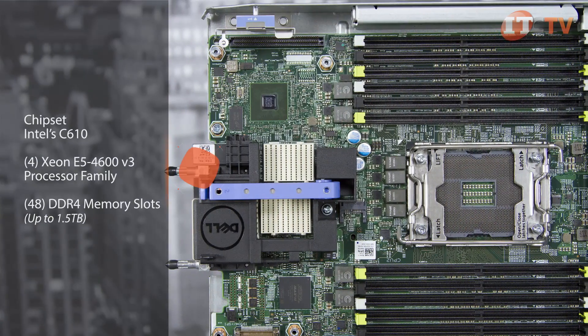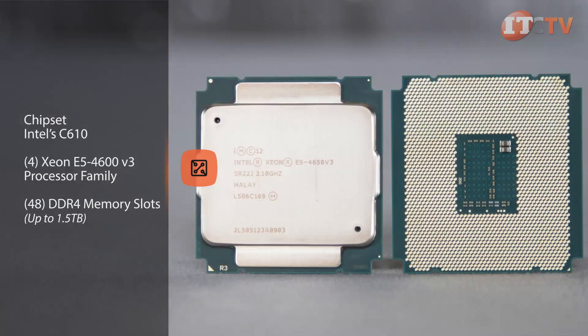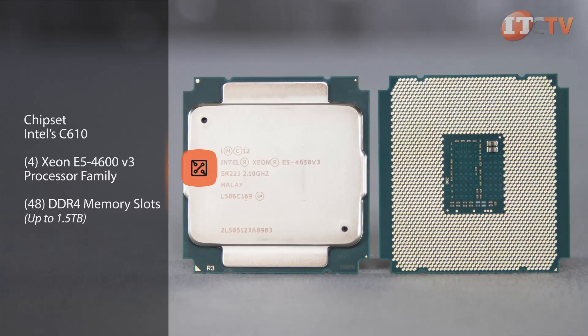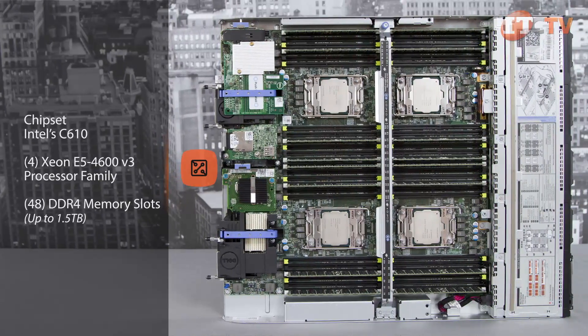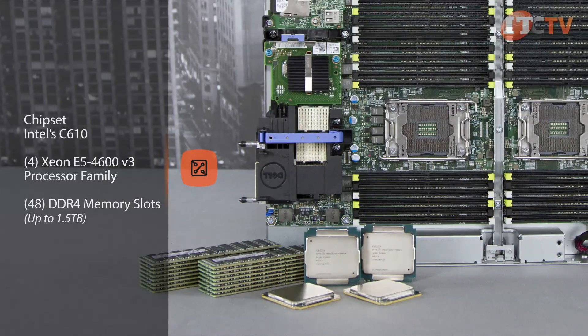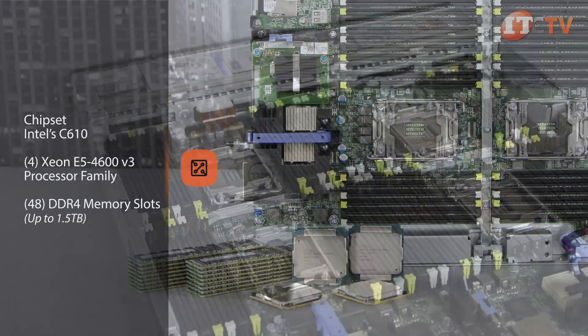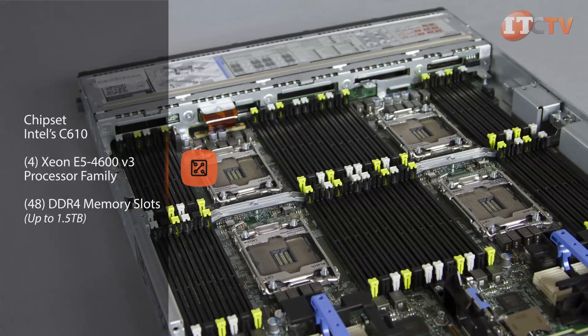Featuring four sockets, the FC830 supports Intel's C610 chipset and the E5-4600 V3 family of processors with 10 to 18 cores, designed specifically to outfit four-socket servers. Promising faster application response times, the new processors deliver 50% more cores, threads, and cache than the previous generation. They also offer reduced power consumption, which is an important feature for data center applications.